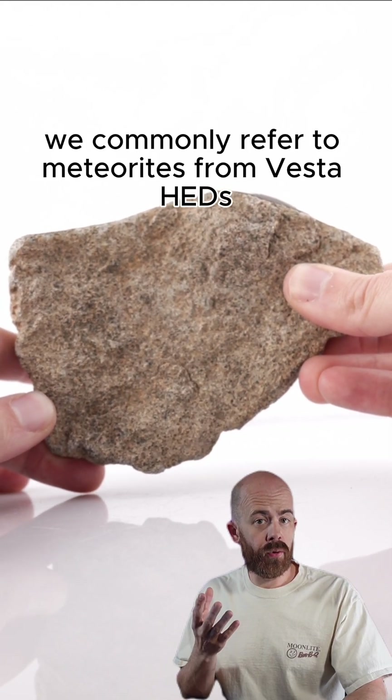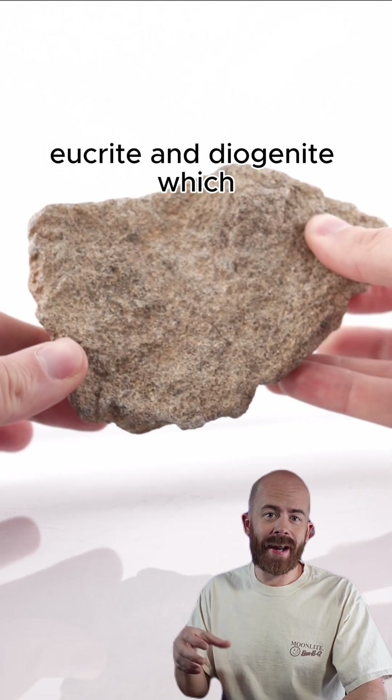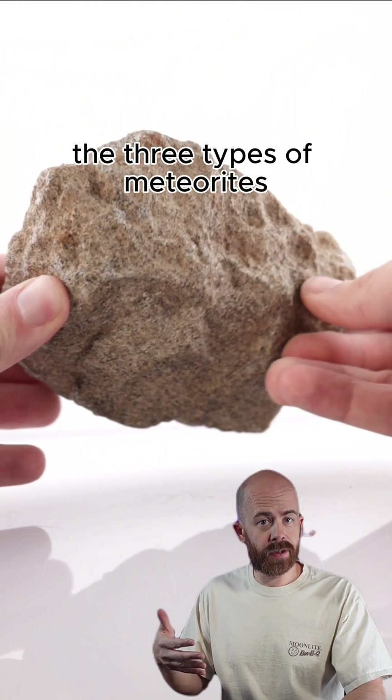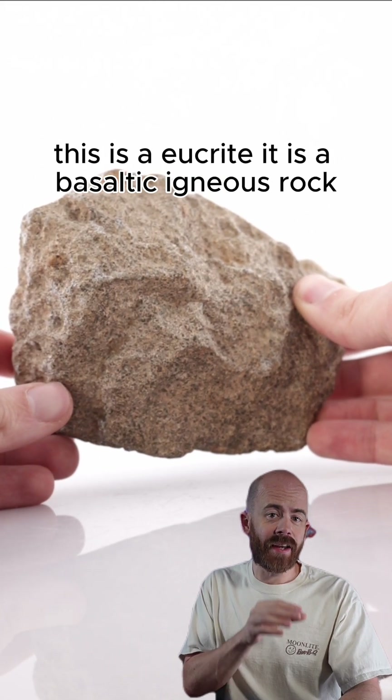We commonly refer to meteorites from Vesta as HEDs. That stands for Howardite, Eucrite, and Diogenite, which are the three types of meteorites and rock that we find from Vesta. This is a Eucrite.